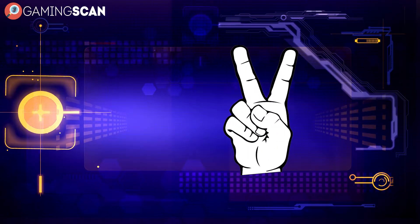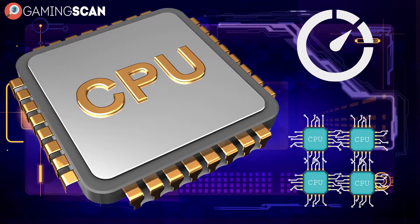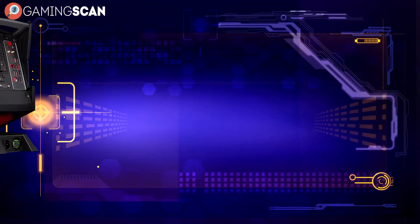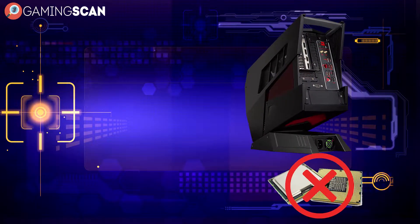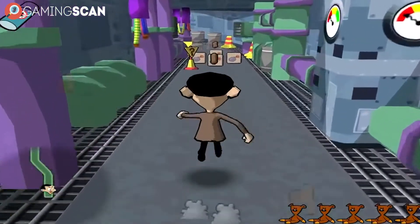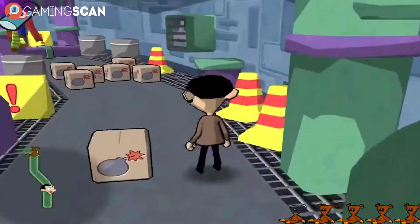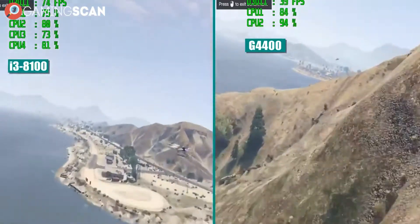The two things that grab people's attention when they're checking out CPUs are the clock speeds and the core counts. It's easy to see why — they're very quantifiable. And seeing how the latest generation of gaming CPUs has completely abandoned dual-core models, we're left with this question: are dual cores really that bad for gaming, and is it still worth getting one? This is especially relevant for people who are putting together a budget PC and want to know where they can cut costs without suffering big performance dips.